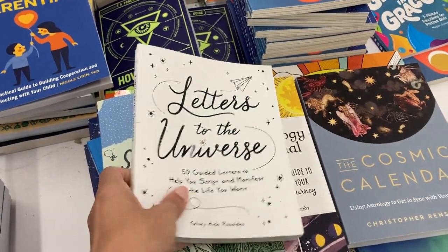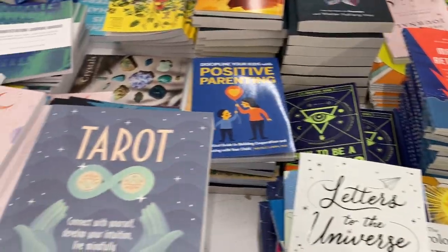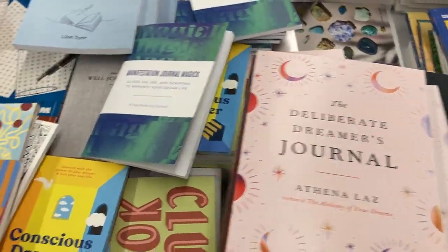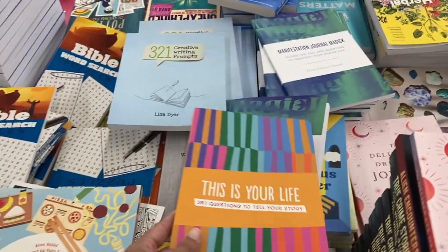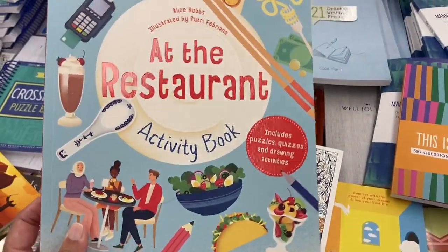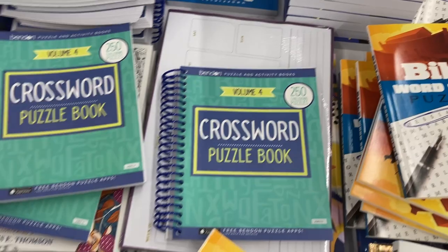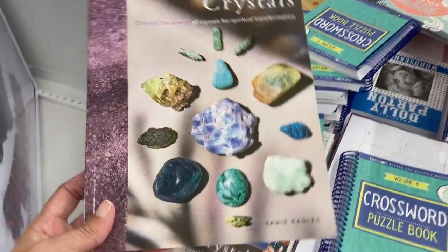And I just wanted to browse over what books they had. They had 'Letters to the Universe,' a good manifesting book, and a tarot book. They also had a journal — the Deliberate Dreamers Journal — and 'This is Your Life' with some questions in there. They also had this restaurant activity book, great for kids, which includes some quizzes and drawing. They had a Bible word search, a crossword puzzle book, and an entire book on crystals.